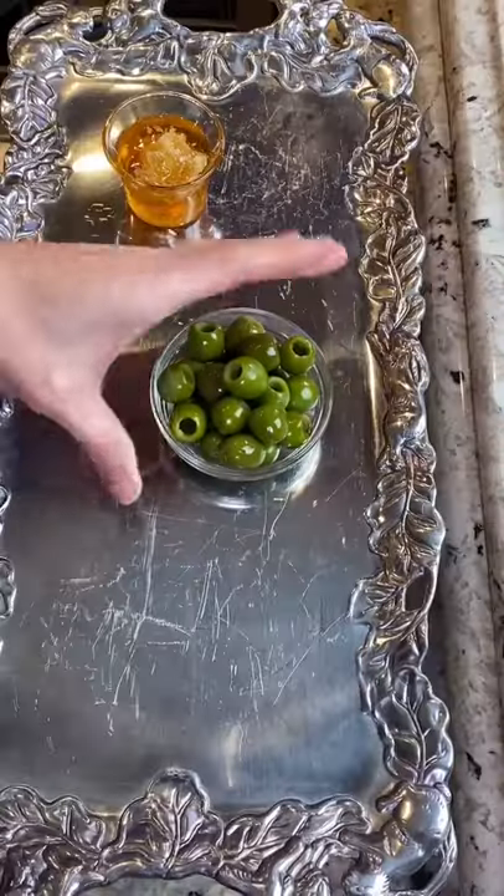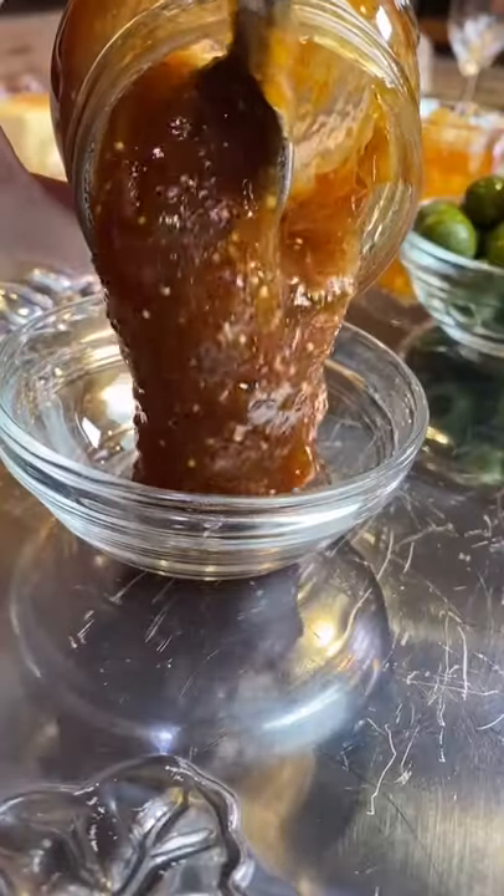When entertaining, everyone loves the cheese board. It's about flavor and texture. Let me show you. Set your bowls. Fig jam. Next, add a variety of cheese.